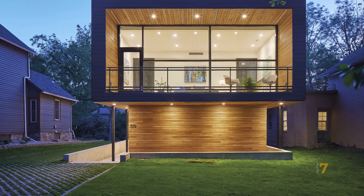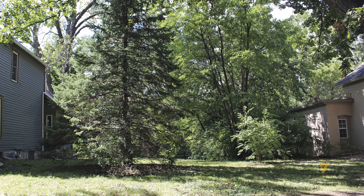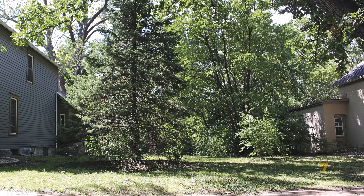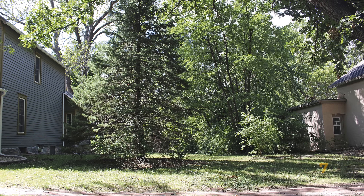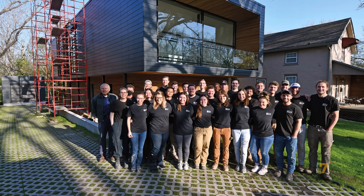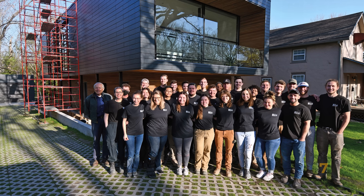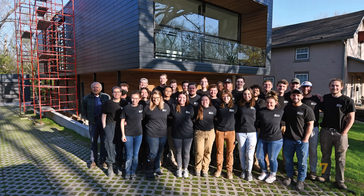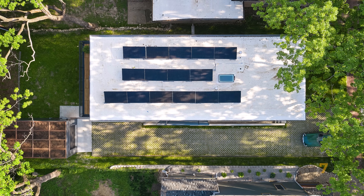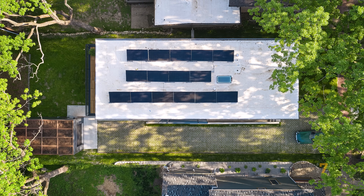Located in the historic Pinckney neighborhood of Lawrence, Kansas, the Indiana Street House is a modern infill project designed and built by Studio 804, a graduate design-built program at the University of Kansas. Constructed in collaboration with architecture students, the house is a model of hands-on architectural education and sustainable urban design. Situated on a narrow 50-foot lot between two century-old homes, the project thoughtfully responds to spatial and contextual constraints with precision and innovation.